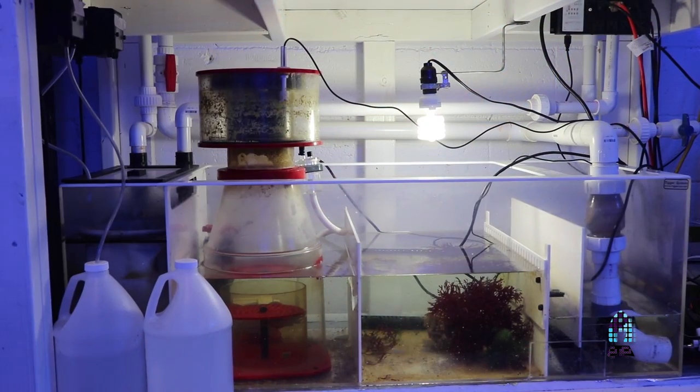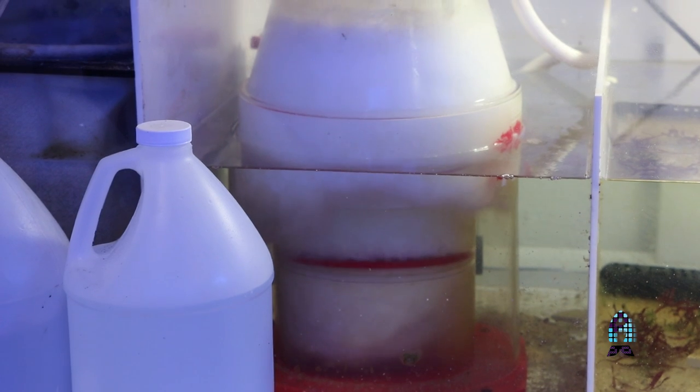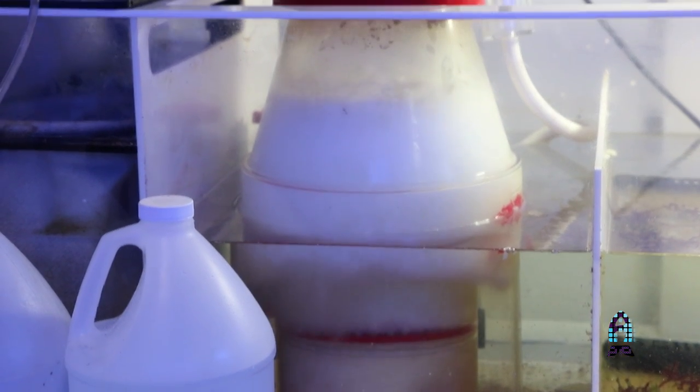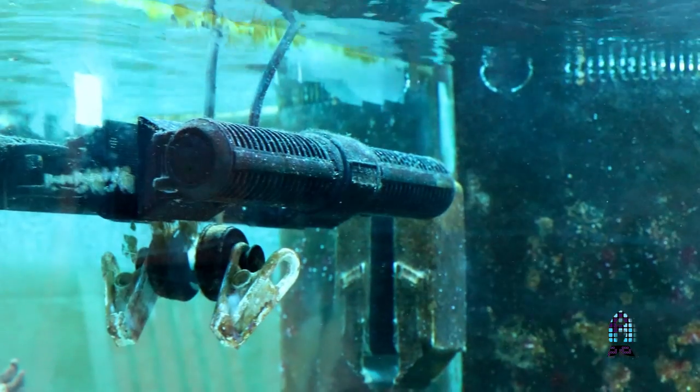Our 250 gallon deep dimension Marineland tank features a Trigger Systems Tideline Sump — the white version of that sump. We also have a Reef Octopus Regal 250 DC adjustable skimmer. It's got the auto float valve for the cup — awesome feature. DC pump, can't beat the adjustability of it. We also have the MaxSpect Gyre powerhead in the system — awesome powerhead, it pushes a lot of flow, great for the SPS corals.